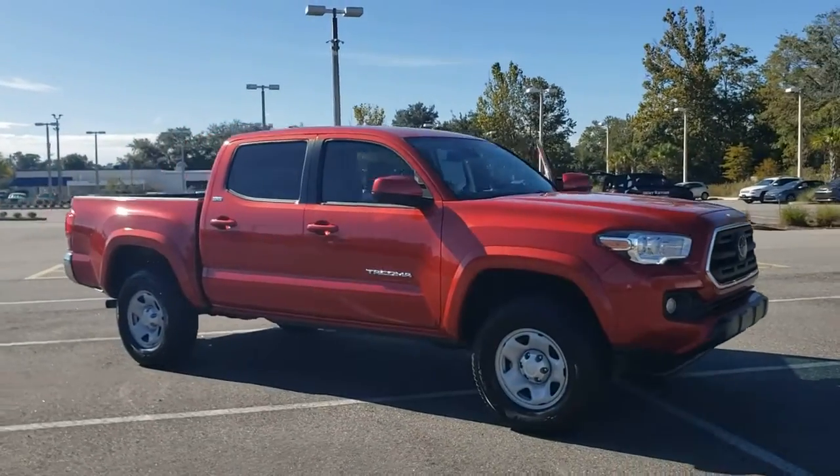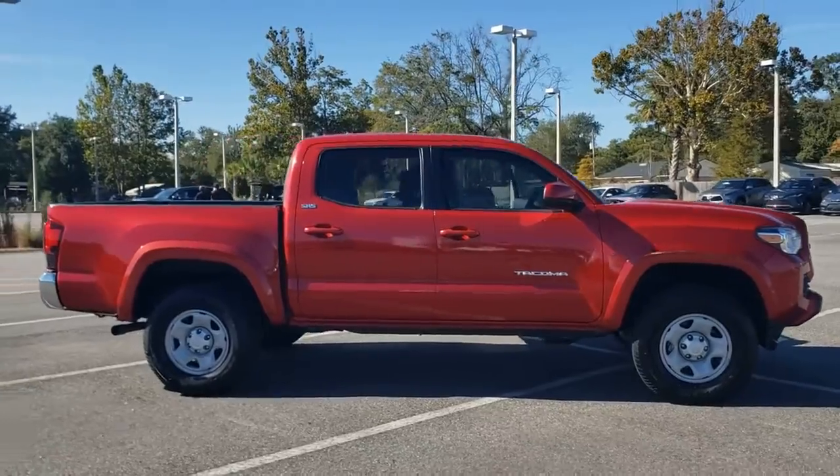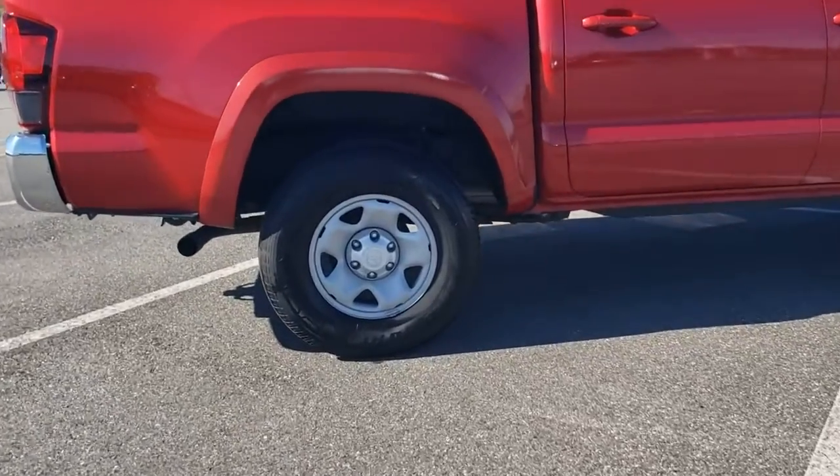You'll have love at first sight with the 2019 Toyota Tacoma. This vehicle is an outstanding buy with fewer than 15,000 miles on the odometer.